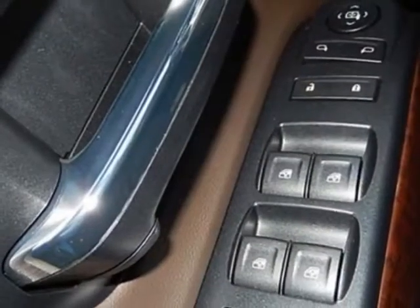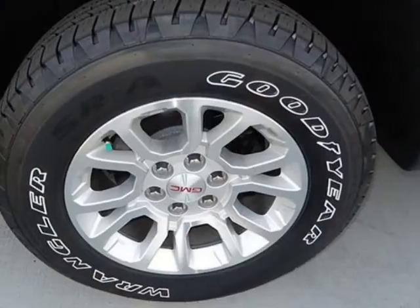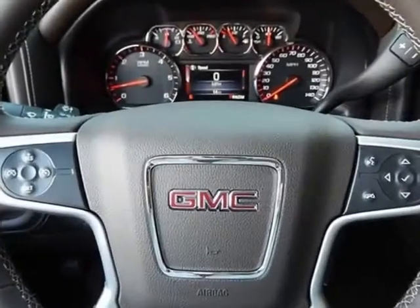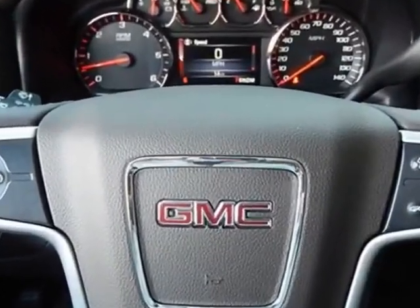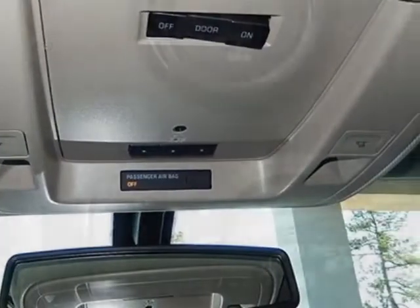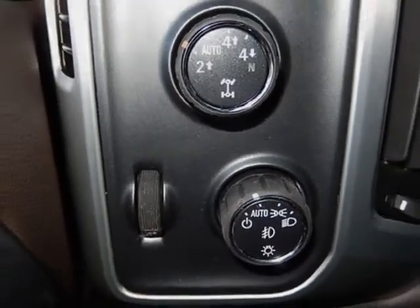GVWR: 7200 pounds, 3266 kilograms. Emissions: federal requirements. Color: Onyx Black. Rear axle: 3.42 ratio. Coco Dune cloth seat trim. Audio system: 8 inch diagonal color touch screen with IntelliLink. MFM series trim HD.